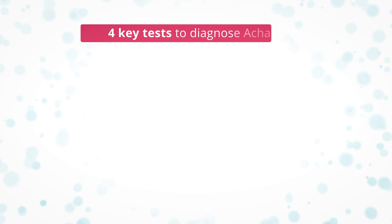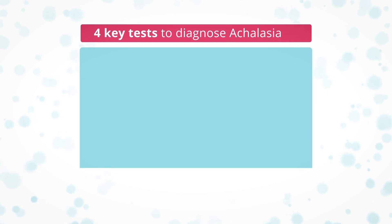A number of conditions, apart from achalasia, may cause swallowing problems. Your GP may refer you to a gastroenterologist, a doctor specialising in the digestive system. There are four key tests they may use to diagnose achalasia.